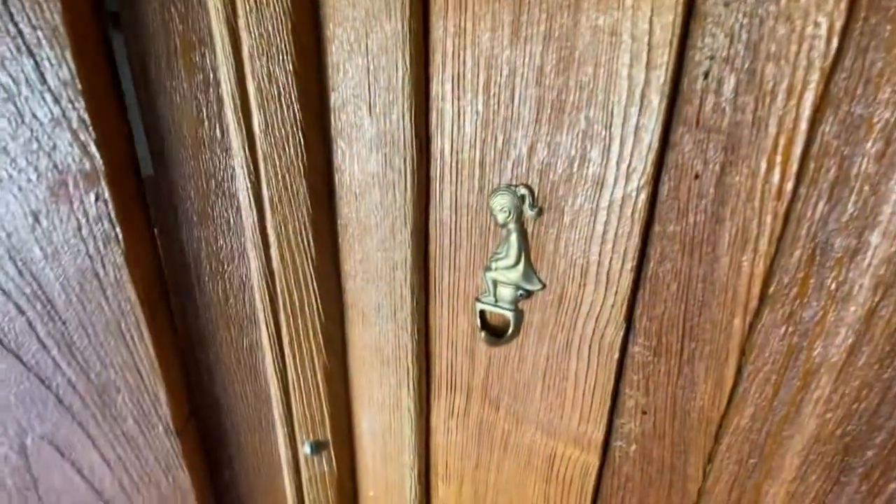A shower and the toilet — it's very cool.